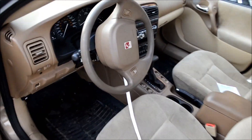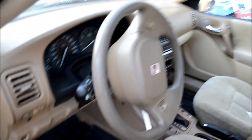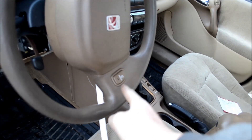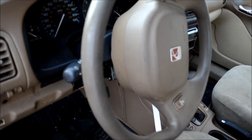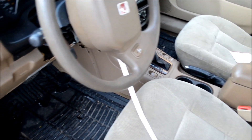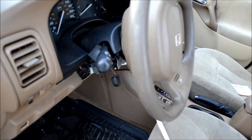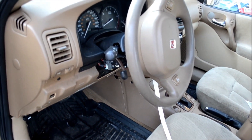The horn doesn't work. The cruise control does not work. And the airbag light comes on. If you're unfamiliar with that — that is the clock spring ribbon. It goes in here.